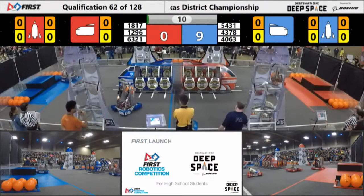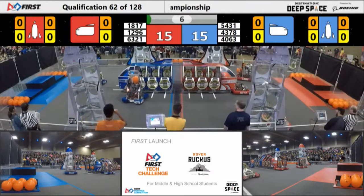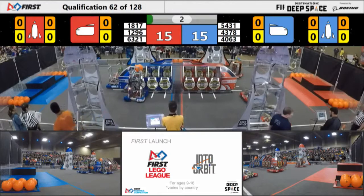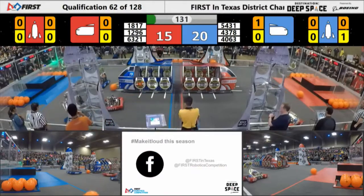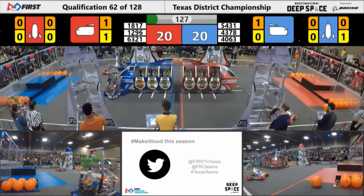We've got movement from all the robots. 54-31, Titan Robotics, I think they successfully got that hatch panel on. 40-63 wants to get in on the game, put in the hatch panel on themselves, and 43-78 getting a piece of cargo into their ship. 40-63's hatch panel did fall off, but they got this — ain't nothing.